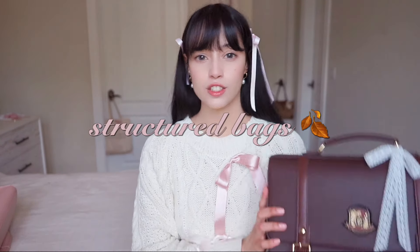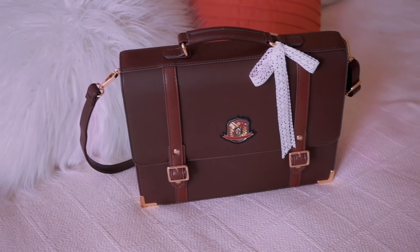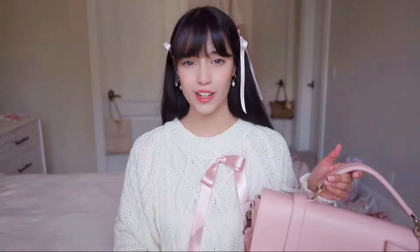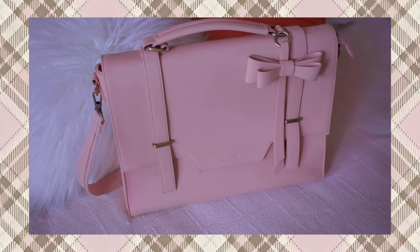The next fall essential is structured bags — something like this in a brown, black, red, or muted color is great for the fall season. Something structured like this is very academic, which is the style I love for this season, and it's perfect to add to any outfit. Another option I have is this one from Eco Sushi — I've shown this one before. It's my laptop bag but it's just so cute, the cutest little pink structured bag, very academic.